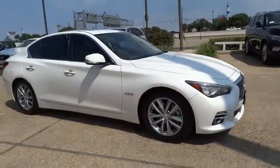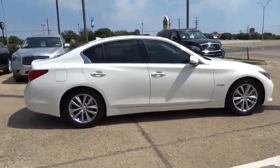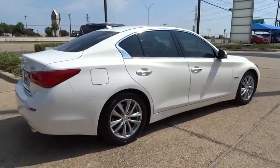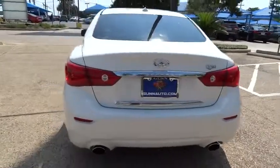The breathtaking performance of Infiniti's Q50 engine leaves nothing to be desired. The engine block is crafted out of aluminum alloy to help reduce weight and increase responsiveness, giving you incredible power and a truly thrilling drive. This vehicle has less than 15,000 miles.